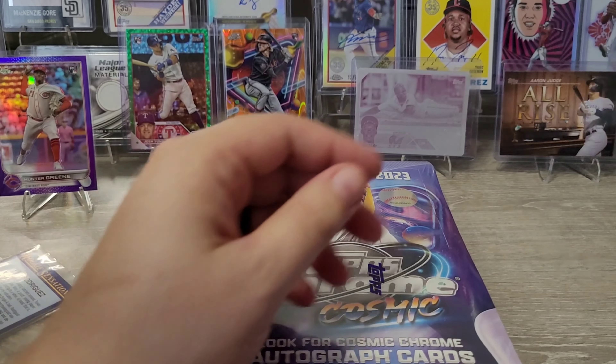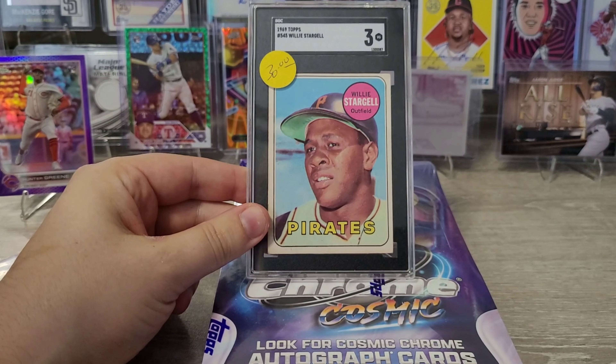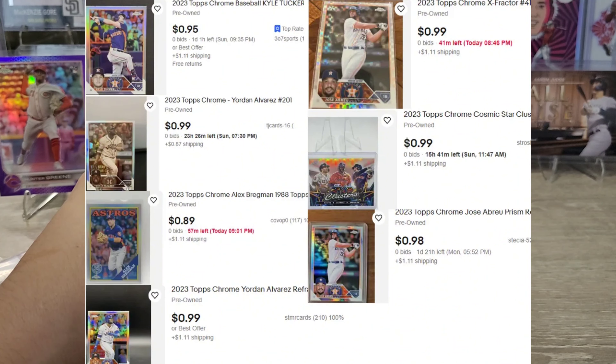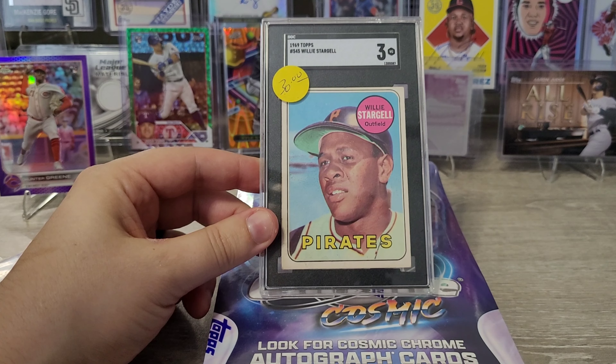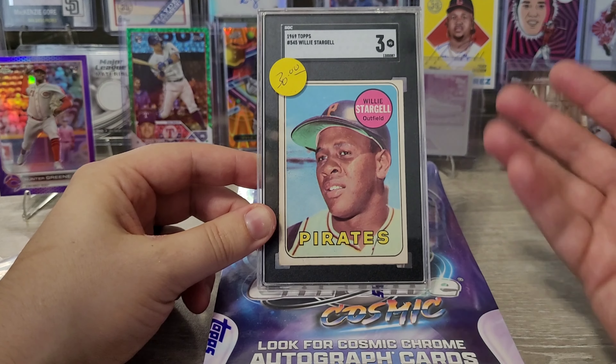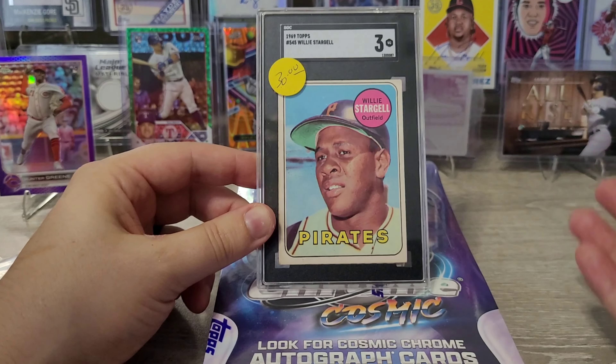The second trade I did was with some $1 Houston Astros cards — Chrome Sepias, X-Fractors, things like that, probably $5 to $8 worth. A guy traded me this SGC 3 Willy Stargell. I'm trying to get into some more vintage stuff. I think I traded away about $7 to $8 in value for something worth about $10 to $12, and I'm probably going to hang on to this card until I find a better Willy Stargell to trade for.